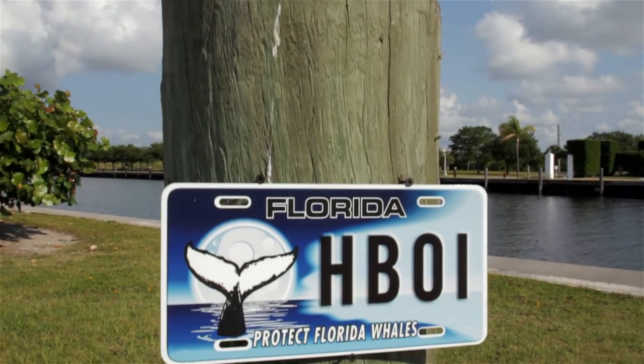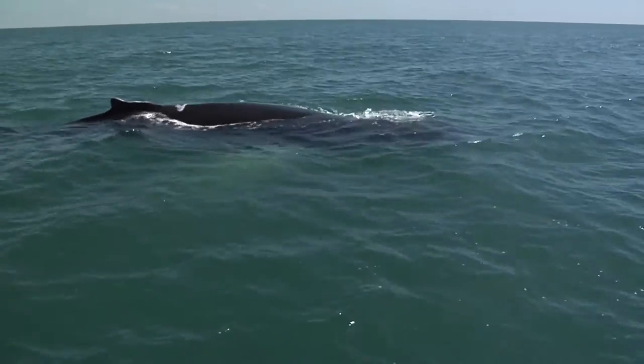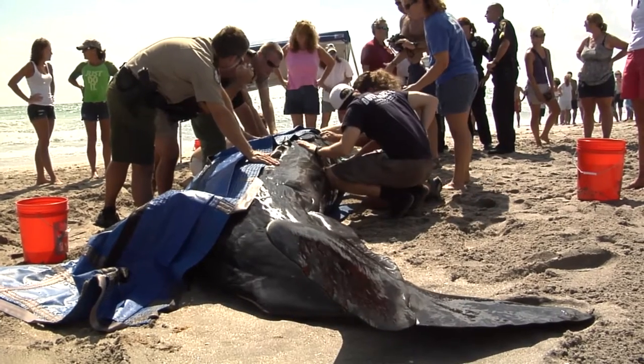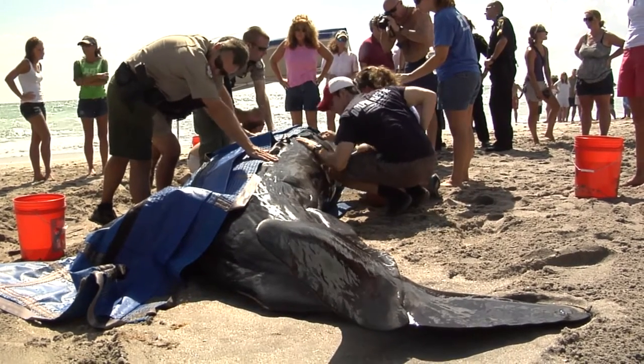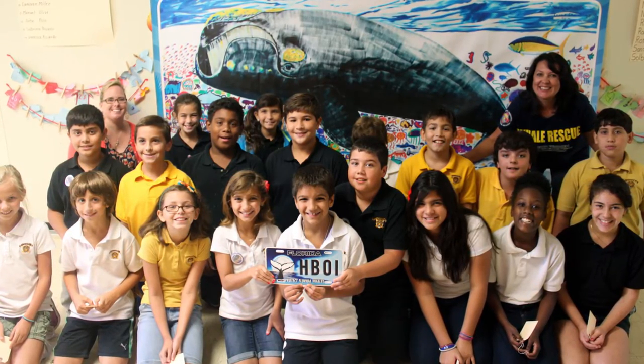Harbor Branch is part of a southeastern region stranding network. When we're dealing with whales, we collaborate with National Marine Fisheries as well as other agencies in the state of Florida. When you purchase a specialty license plate, portions of the proceeds go to our stranding response, network response, necropsies, and educational outreach dealing with Florida whales.